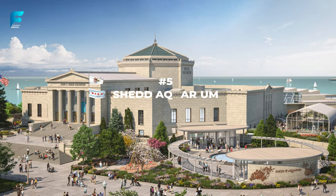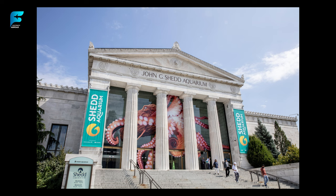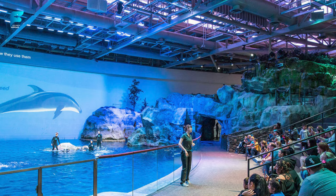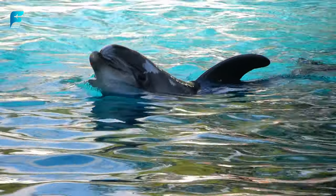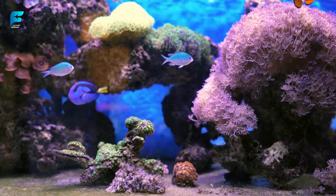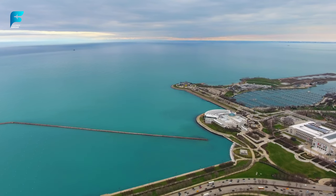Another great place for kids and adults alike is Shedd Aquarium, one of the largest and most visited aquariums in the world. Here you can see more than 32,000 aquatic animals from different habitats and regions, such as penguins, dolphins, sharks, sea otters, turtles, and coral reefs. You can also watch live shows, feedings, and presentations at Shedd Aquarium.